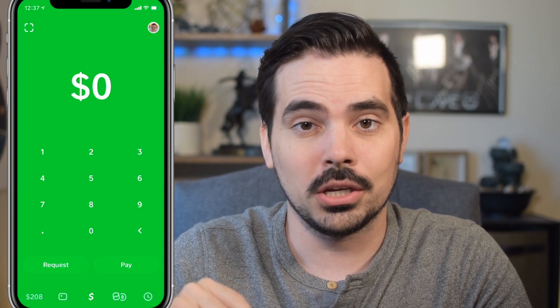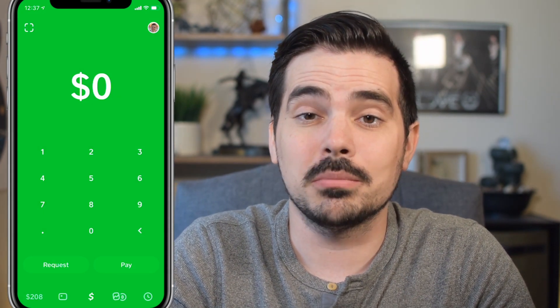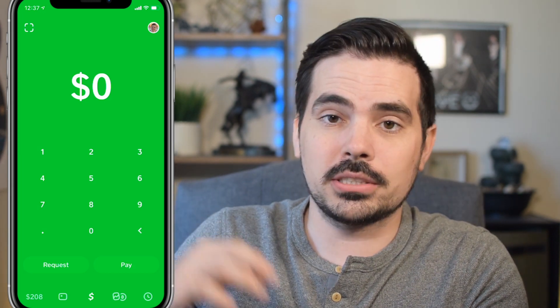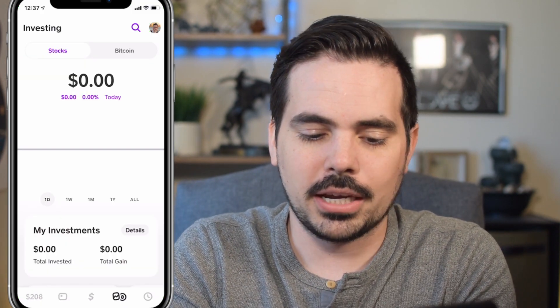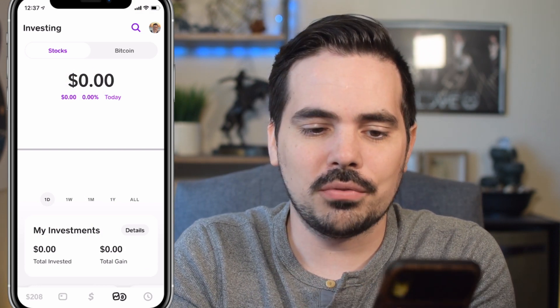There are some stipulations, so follow along. I will also have a link down below where you can go ahead and get some additional free stocks with other brokerages. Here on this Cash App, what we're going to do is click on the little tab there that kind of looks like a Bitcoin and some stock stuff, and it takes us to the investing portion.